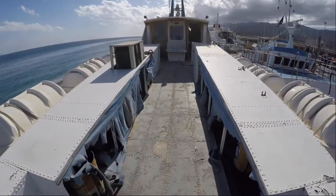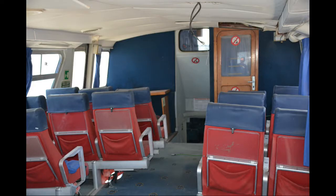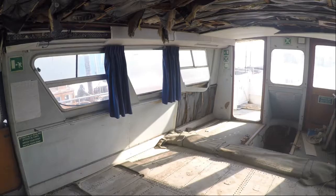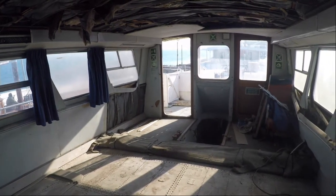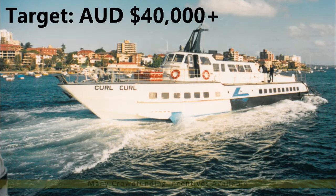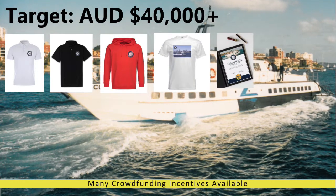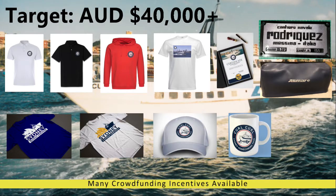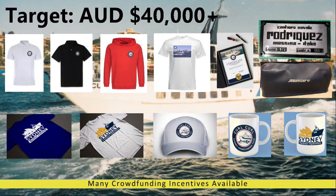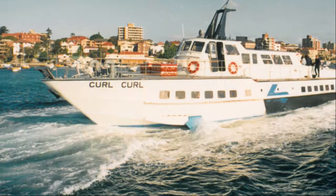Funds are needed to save Curl Curl in the short term and to do some essential work. I'm looking to raise funds by offering Curl Curl merchandise and other incentives. With the crowdfunding campaign I am looking to raise a minimum of 40,000 Australian dollars. My plan is to do basic repair work on Curl Curl and her hull to allow her to float again so that she can be towed to a new location at short notice if needed.